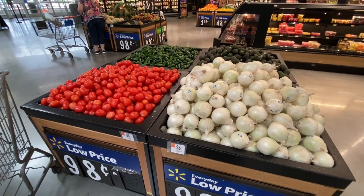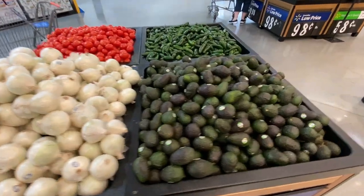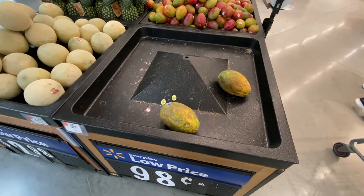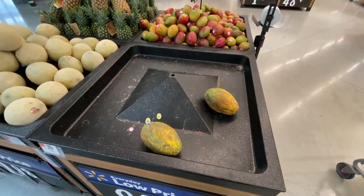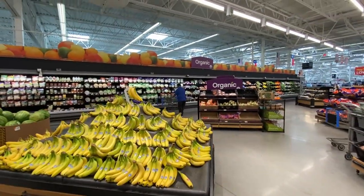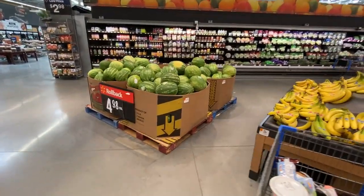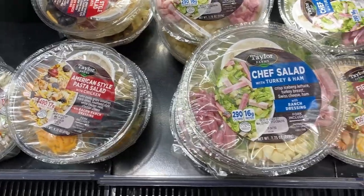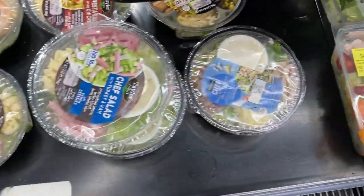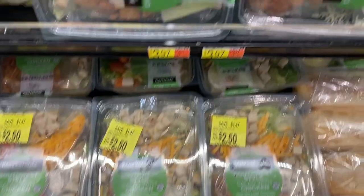This right here is the salsa and guacamole island in produce. On the tropical island it looks like the papayas were very popular — they're all sold out except for a couple. The produce section has mountains of bananas because that is the most popular fruit in the U.S. And because it's the beginning of summer there's also a huge pile of watermelons.